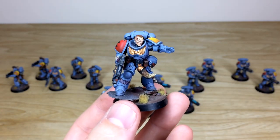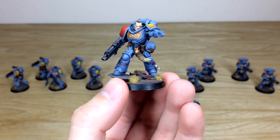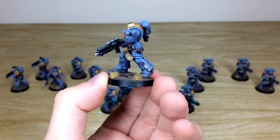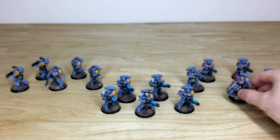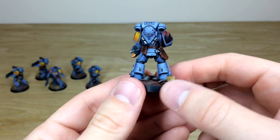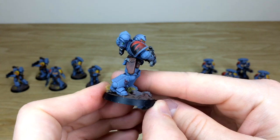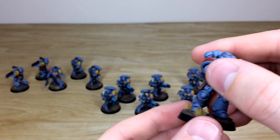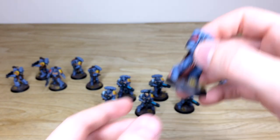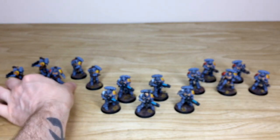Now we're into the two groups of five Intercessors — starting with the ones on the right. Here's the sergeant, with every little detail fully painted. Ben's done a stellar job adding detail work, transfers, and freehand to the models. These ones are distinguished by the red mask piece on the helmets, so you can tell them apart unit to unit. Really lovely finish on all of them. This army was for sale on our Instagram — one of our clients saw it, fell in love, and has decided to snap it up.